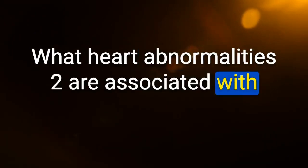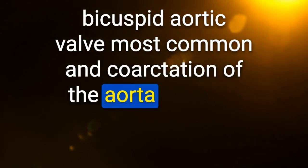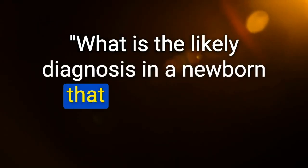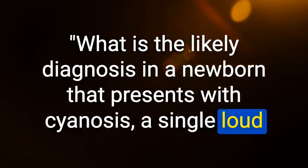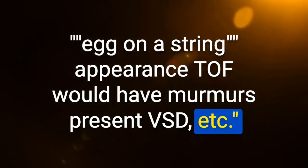What heart abnormalities are associated with Turner syndrome? Bicuspid aortic valve (most common) and coarctation of the aorta — patients may also develop aortic root dilation. Likely diagnosis in a newborn with cyanosis, single loud S2, no murmur, and narrow mediastinum on X-ray: transposition of the great vessels — the narrow mediastinum is described as an egg-on-a-string appearance; TOF would have murmurs present.